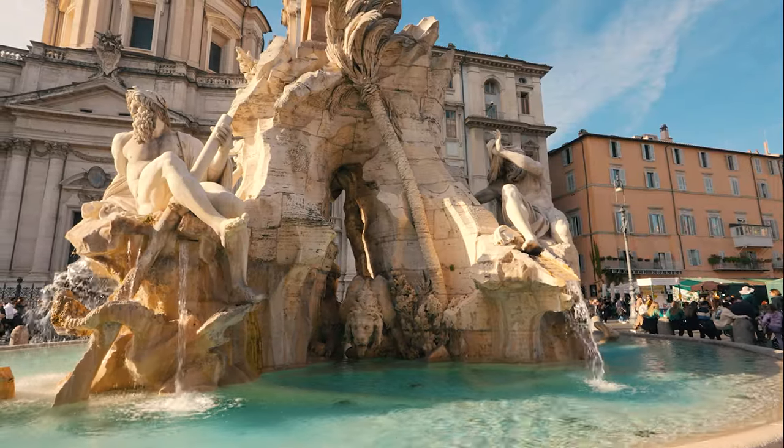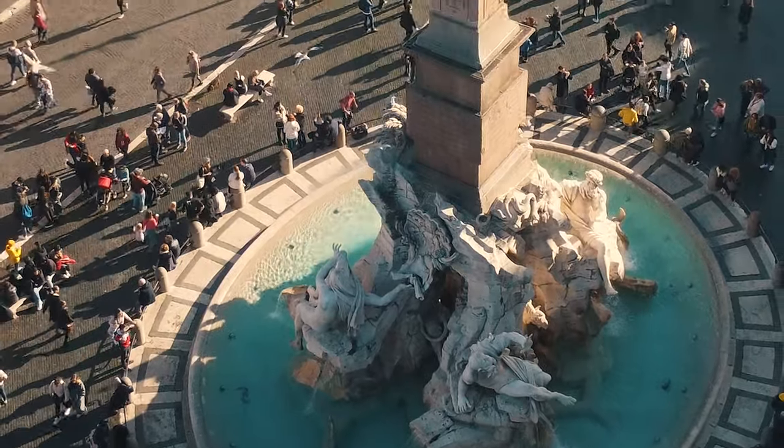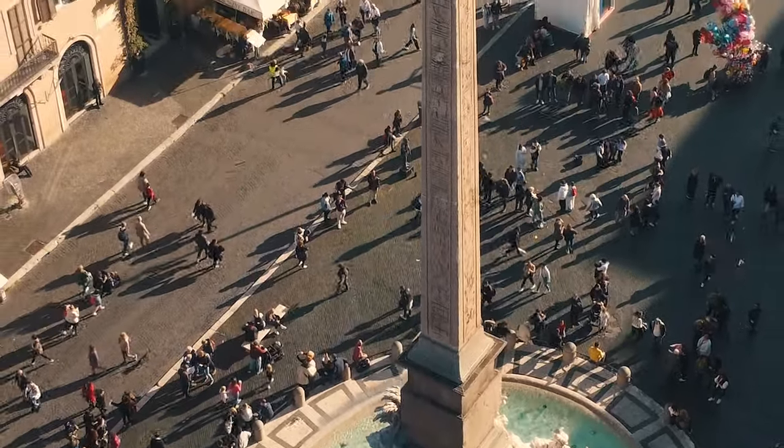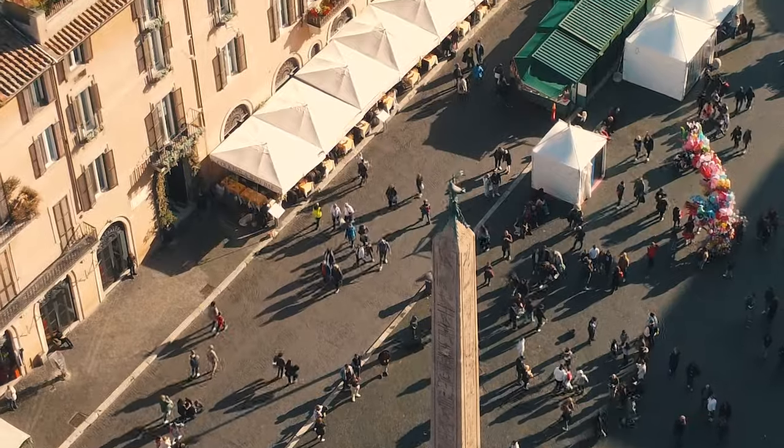At the center of the fountain rises an Egyptian obelisk topped with a dove, symbolizing the peace brought by the Christian faith. It was originally located at the Circus of Maxentius and was later moved to its current location by Pope Innocent in the 17th century.